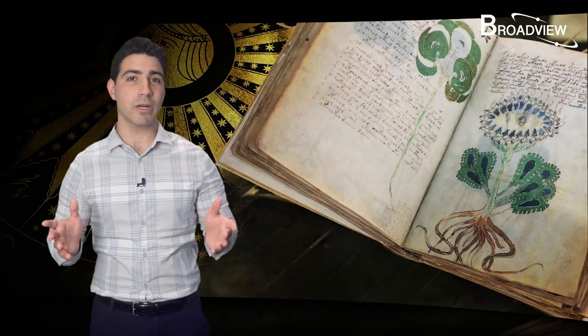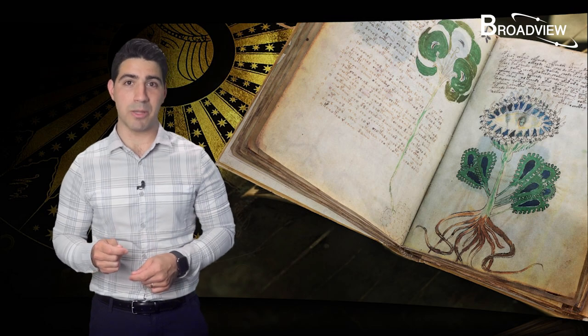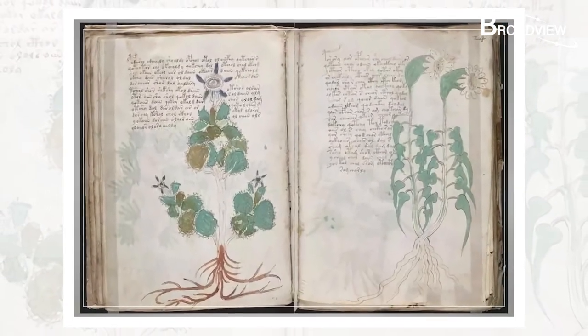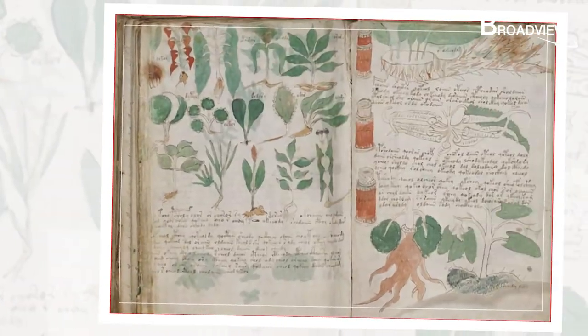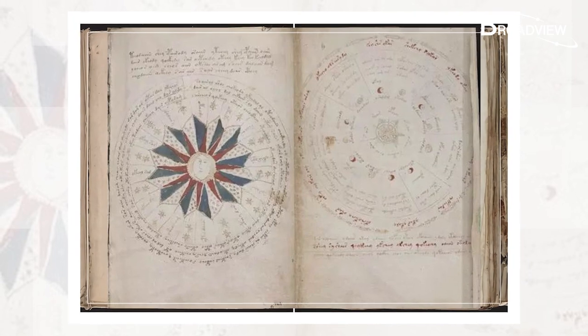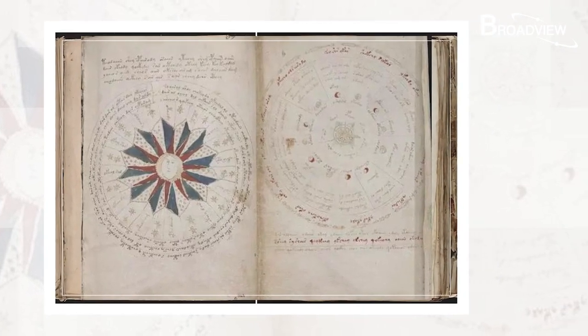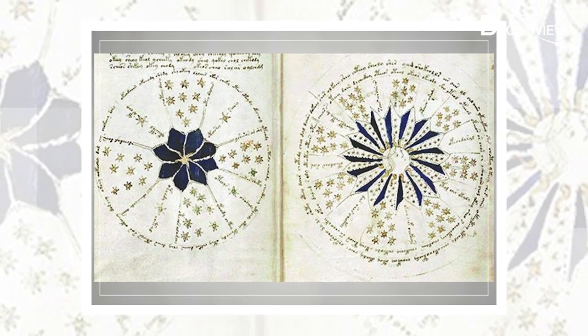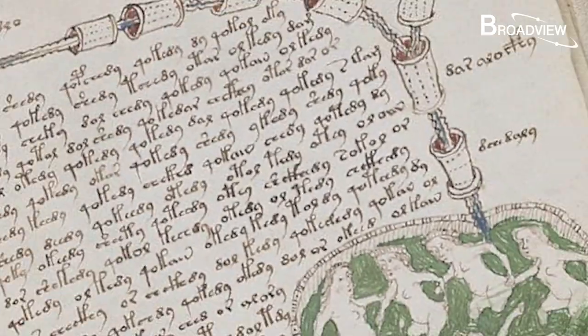So far, not a word can be translated, so the book was dubbed the Holy Grail of Code. Whoever can crack the book's code will be the king of the cryptography world. Researchers divided the book into six sections based on the types of illustrations. The first section is filled with paintings that look like plants, but no one knows what species they are. The second section is considered the astronomy section, filled with drawings of stars, astrological diagrams, and patterns that look like universes or galaxies. The third section is biology.